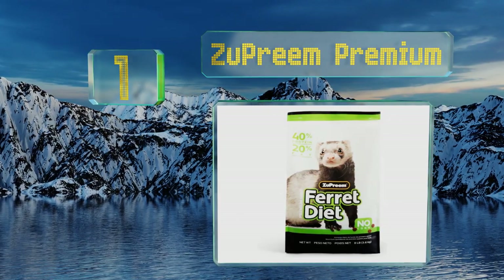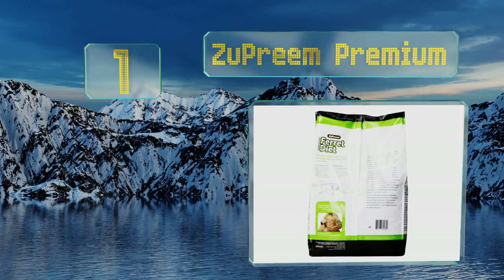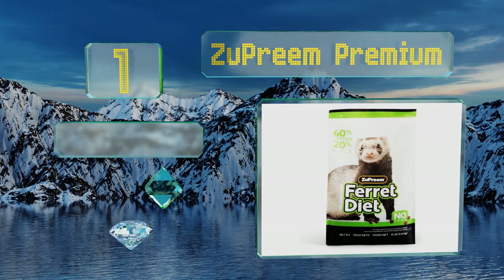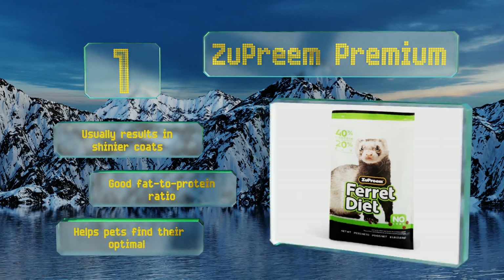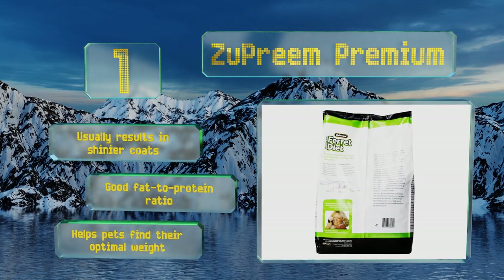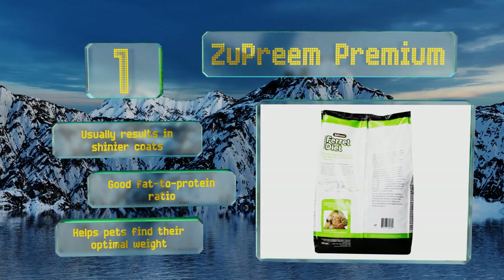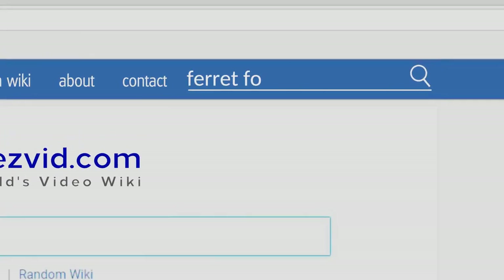Coming in at number one on our list, Supreme Premium boasts chicken meal rather than any binders as its first ingredient, which is a sign of quality. It also doesn't contain any corn, which can upset the stomachs of some animals. This formula offers a balanced set of vitamins and minerals, usually results in shinier coats, and offers a good fat to protein ratio. It helps animals find their best weight.